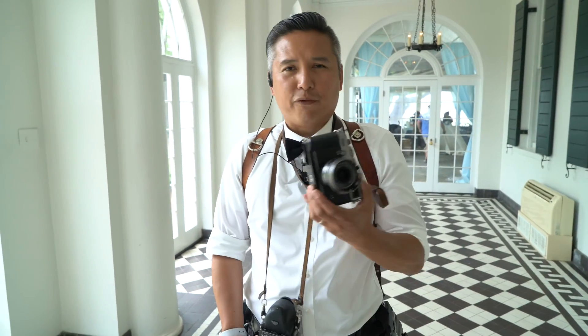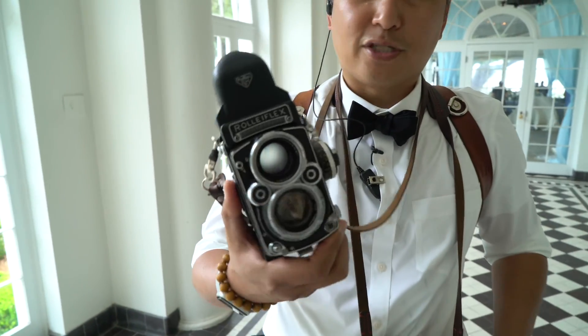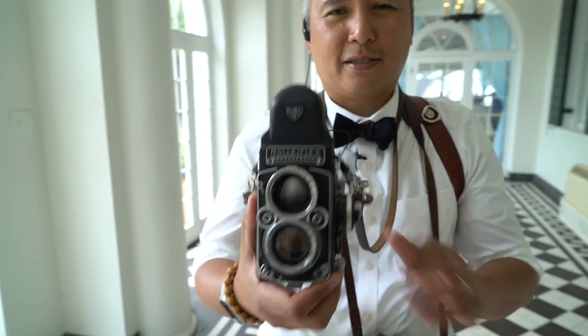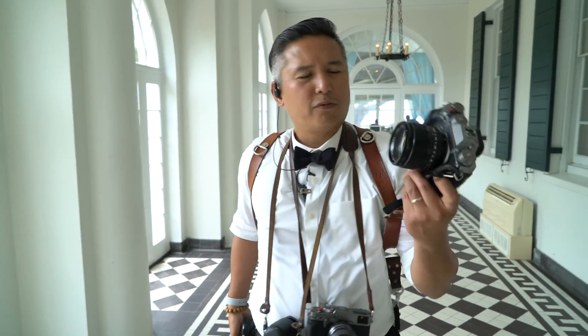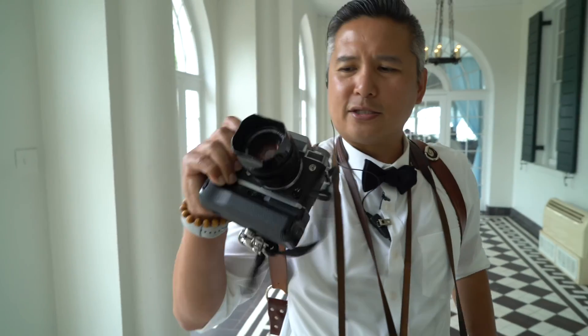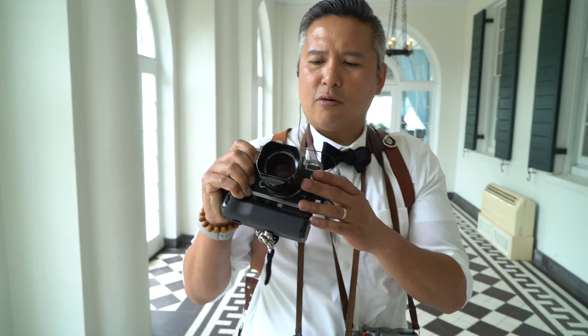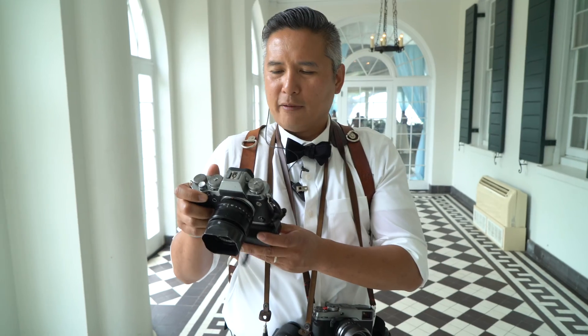So today I'm shooting with a Fujifilm X-Pro2, and this is my favorite camera, the Rolleiflex. I'm also shooting with the X-T2 camera with an 85 lens — well, this is a 56, which is equivalent to 85. This is another X-T2 with a 35mm 1.4 lens. I've been loving these cameras lately. The results are phenomenal.